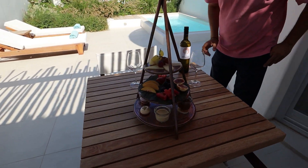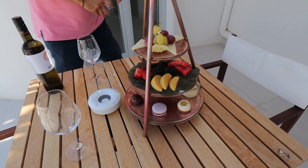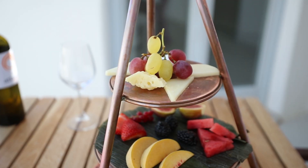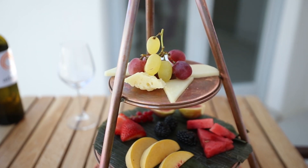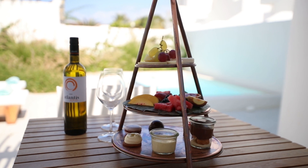They just brought us a little welcome gift — a charcuterie cheese dessert tray with some wine, and it's so nice. We're going to dig in to the platter.